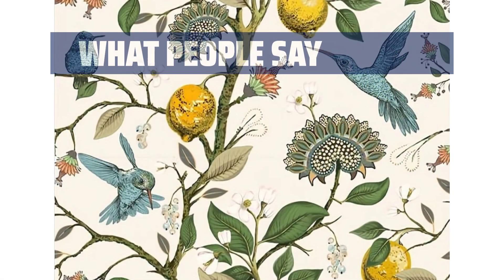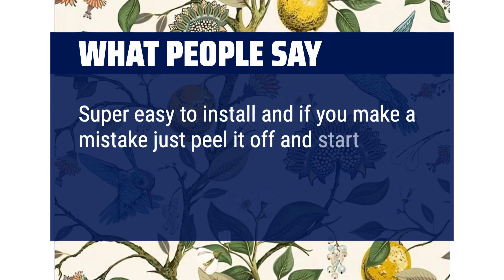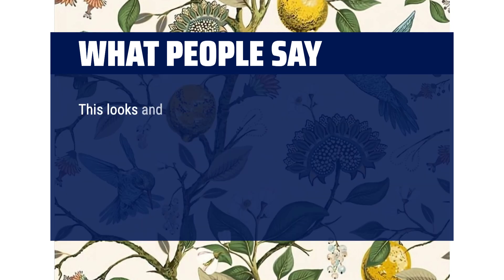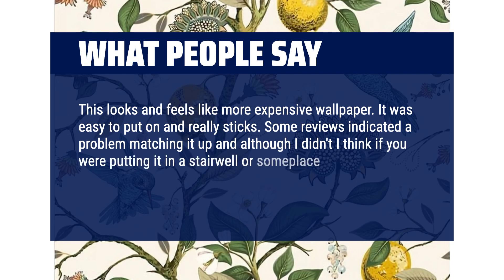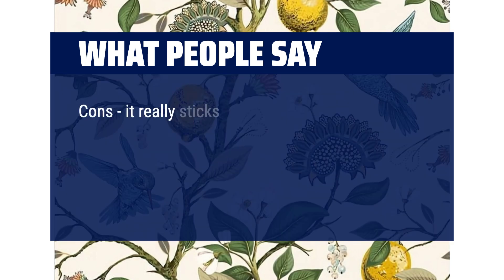What people say: Super easy to install and if you make a mistake just peel it off and start over. Design is gorgeous and I absolutely adore how it looks. This looks and feels like more expensive wallpaper. It was easy to put on and really sticks. Pros: it's heavy and really sticks. Cons: it really sticks.